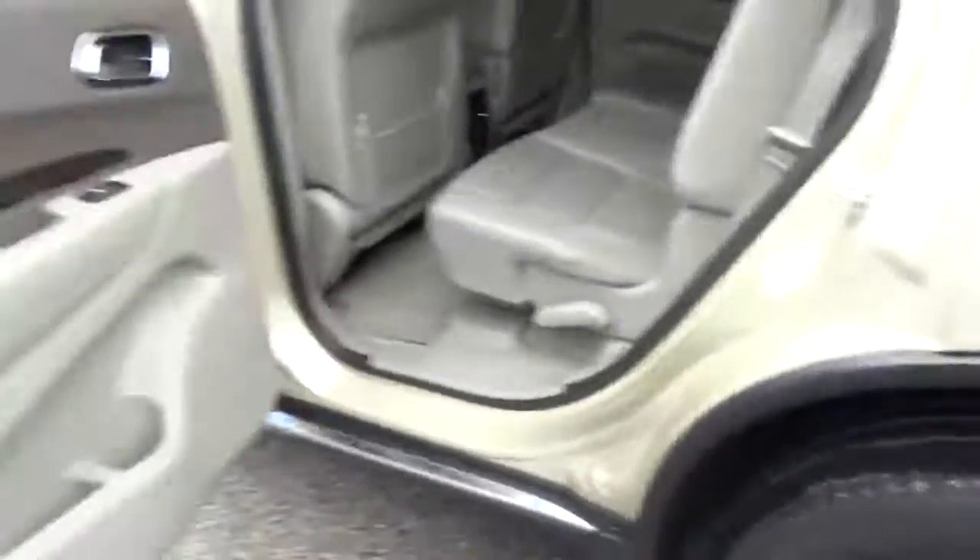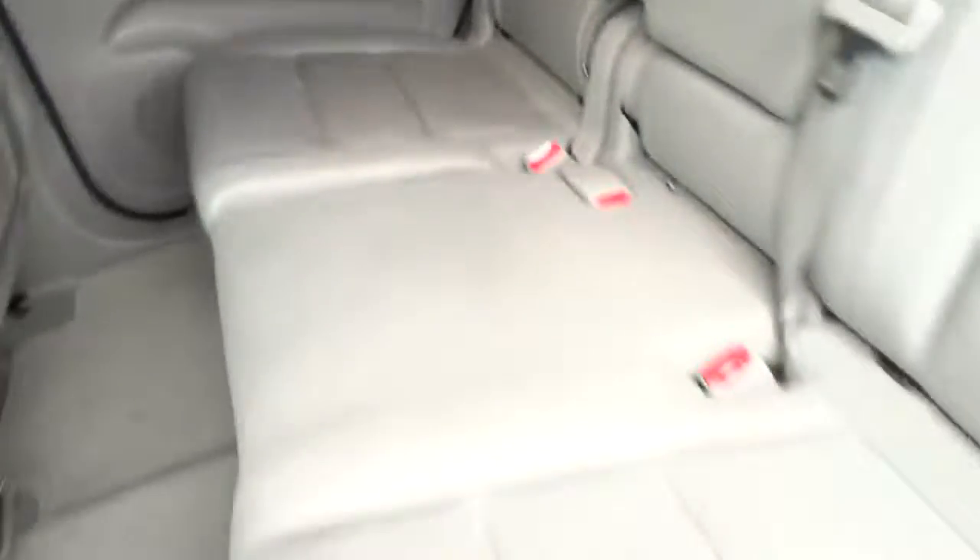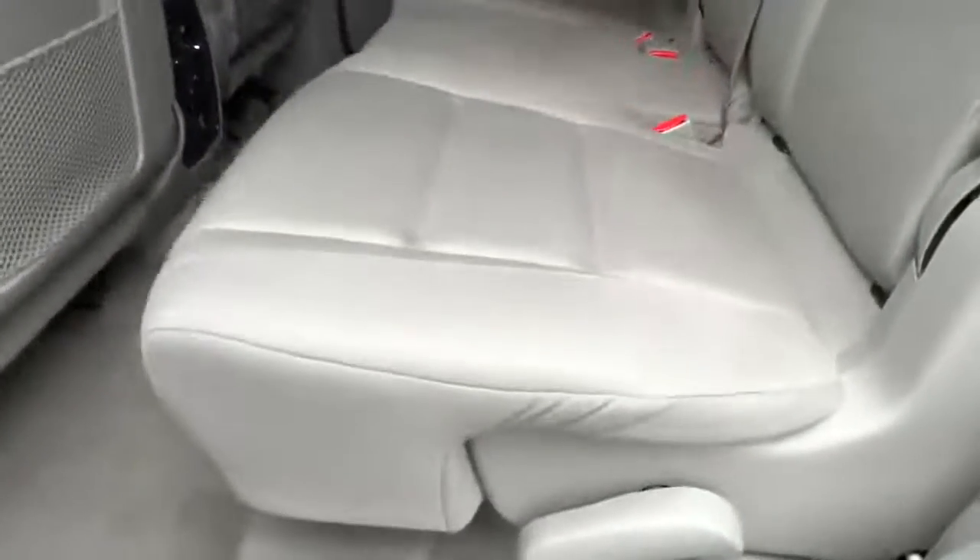Traction control, airbags, Bluetooth, cruise control, compass, fog lamps, passenger airbag, remote power door locks, power windows, trip computer, tachometer, remote window operation, power heated outside mirrors, driver memory seats.